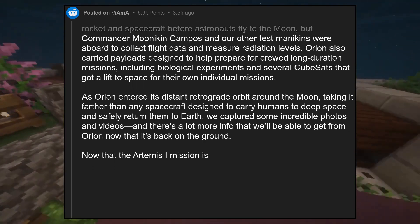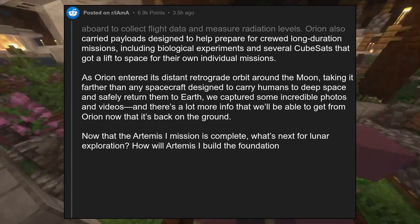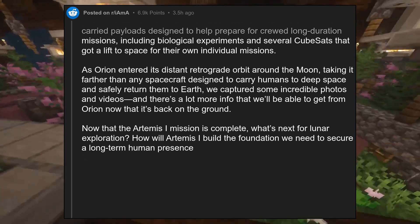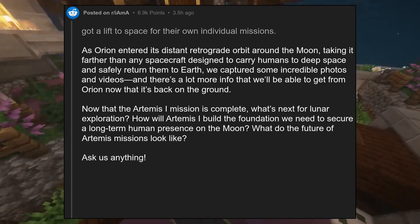Now that the Artemis I mission is complete, what's next for lunar exploration? How will Artemis I build the foundation we need to secure a long-term human presence on the moon? What do the future Artemis missions look like? Ask us anything.